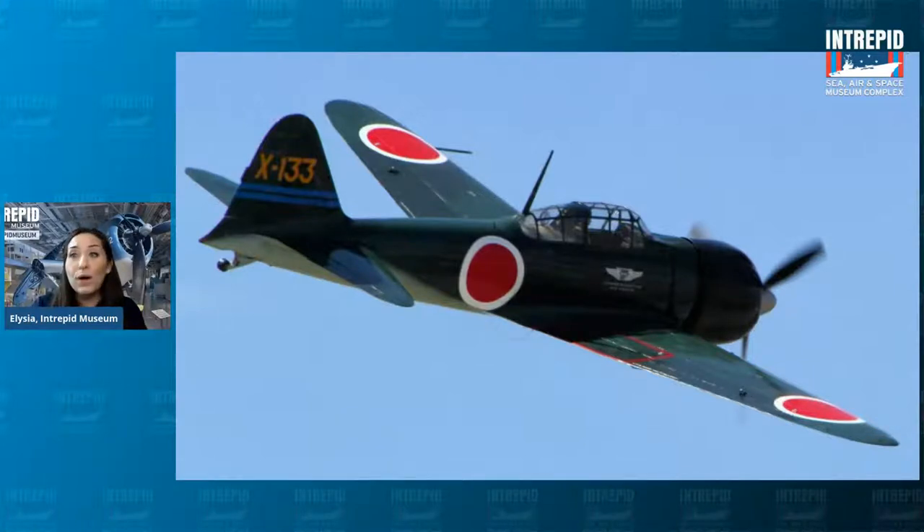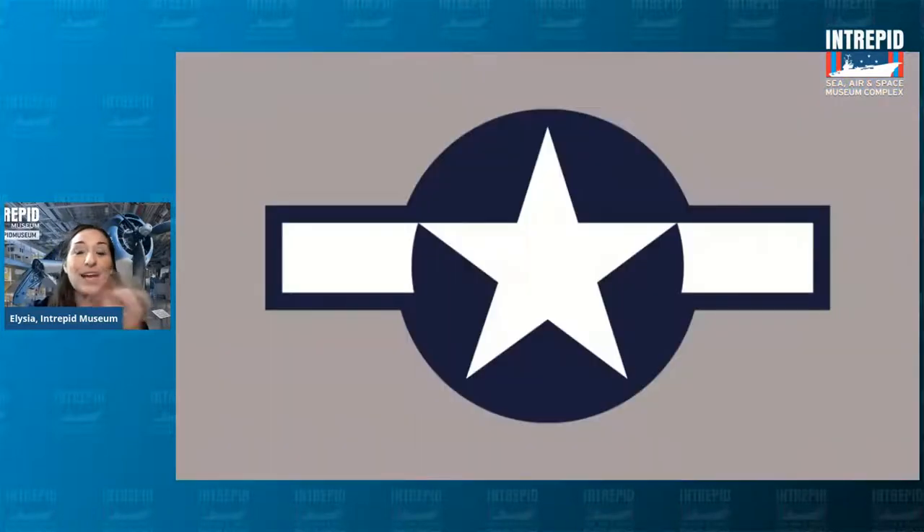In sports, to fix that problem, home teams wear white jerseys and away teams wear their colored jerseys — to make it clear at a glance who is who. America realized their planes had a very similar feature to the enemy — that red dot. If you're in a plane scanning the horizon with your finger on the trigger, nervous and anxious, you might accidentally shoot an American plane because it also had that red dot feature. So they got rid of it entirely, not wanting to be mistaken for Japanese planes.